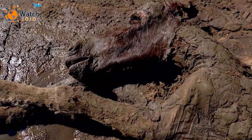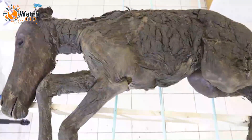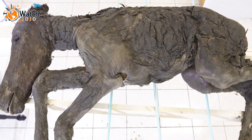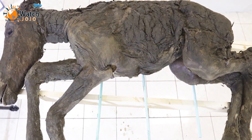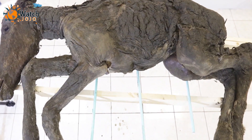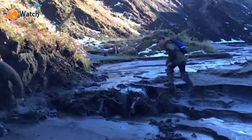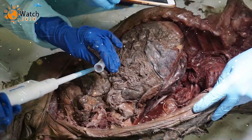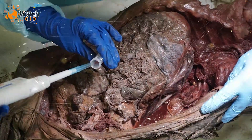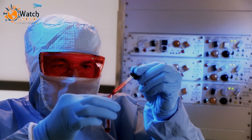We're back again with yet another discovery, and this one's going to drop your jaw. In August of 2018, in Siberia's Batagaika crater, mammoth tusk hunters uncovered the carcass of a foal that walked the earth 42,000 years ago. Researchers from Northeastern Federal University in Yakutsk, Russia, were able to extract liquid blood and other bodily fluids, including urine from the frozen animal.